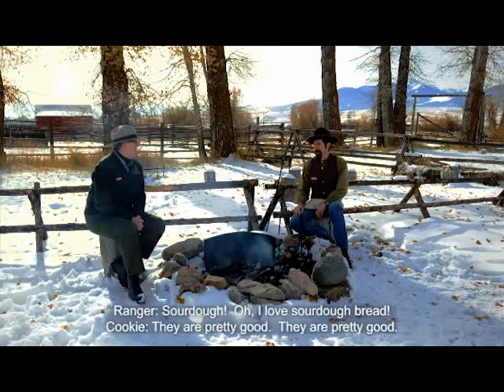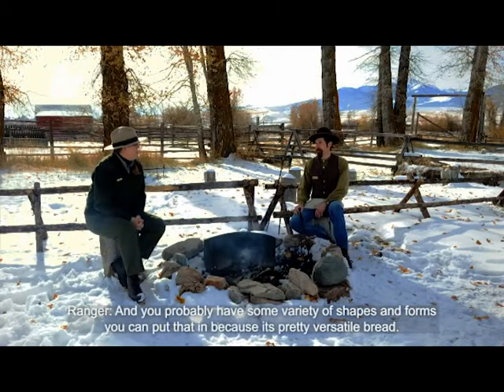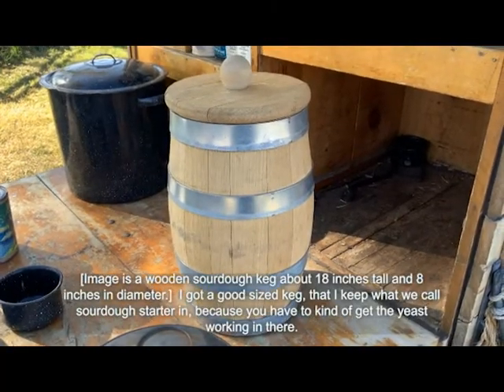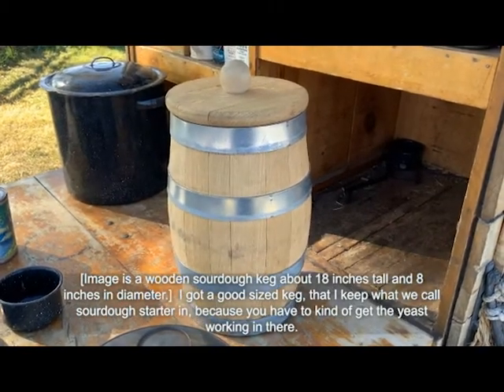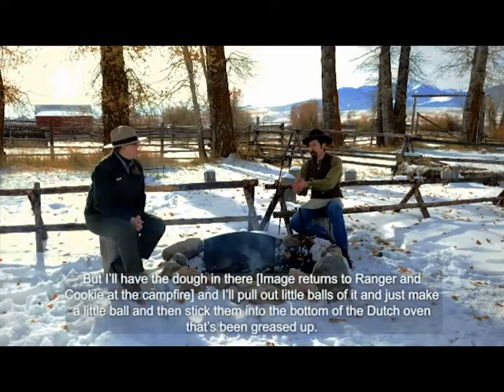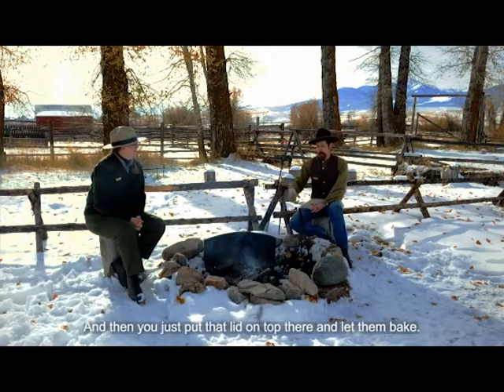Sourdough? Oh, I love sourdough bread. They are pretty good, and you can make them in a variety of shapes and forms — it's pretty versatile. You can do all sorts of things with it, but usually I just take dough from a sourdough starter — you have to get the yeast working. I'll pull out little balls of dough, make them into balls, and stick them into the bottom of a greased Dutch oven. Then put the lid on top and let them bake.